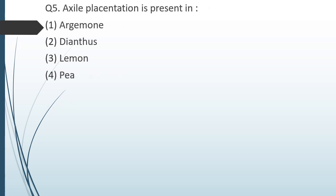Question number five. Axial skeleton is present in: option 1 — Argemone; option 2 — diagnostics; option 3 — Lemon. The correct answer is option 3: Lemon.